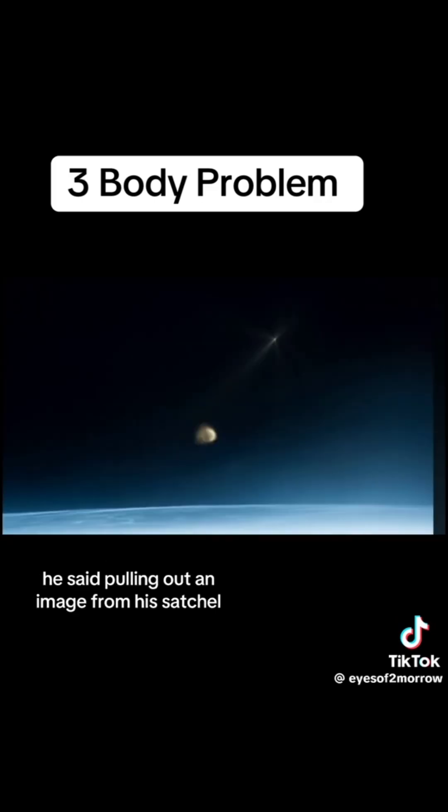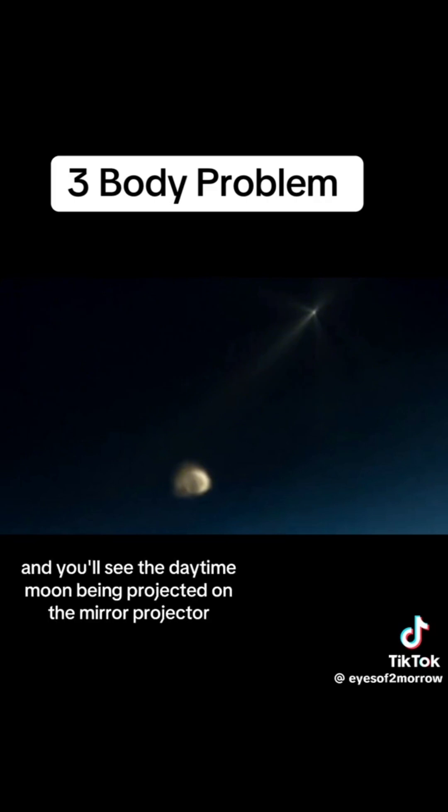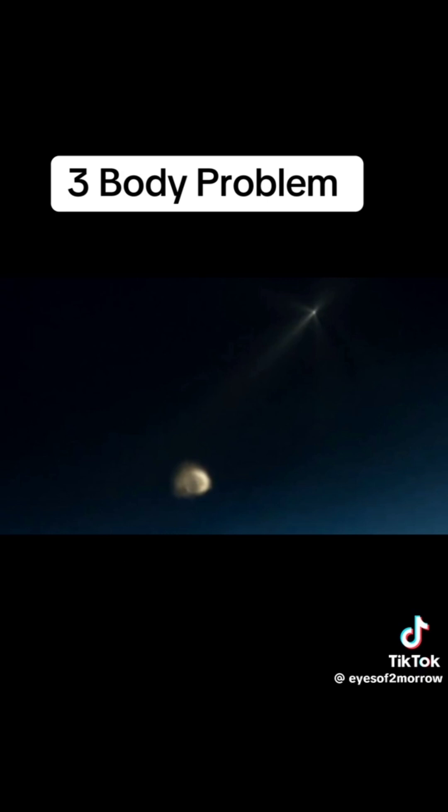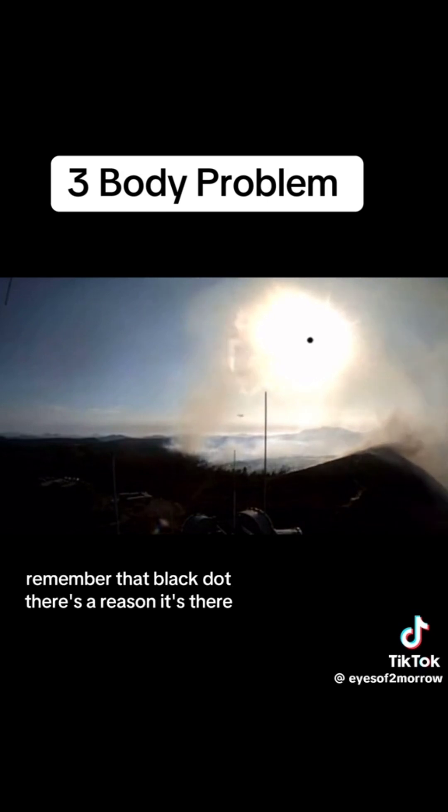And here, he said, pulling out an image from his satchel, is a picture my weather balloon captured. Look closely, and you'll see the daytime moon being projected on the mirror projector. And before I go, here's a little teaser for the next video. Remember that black dot? There's a reason it's there.